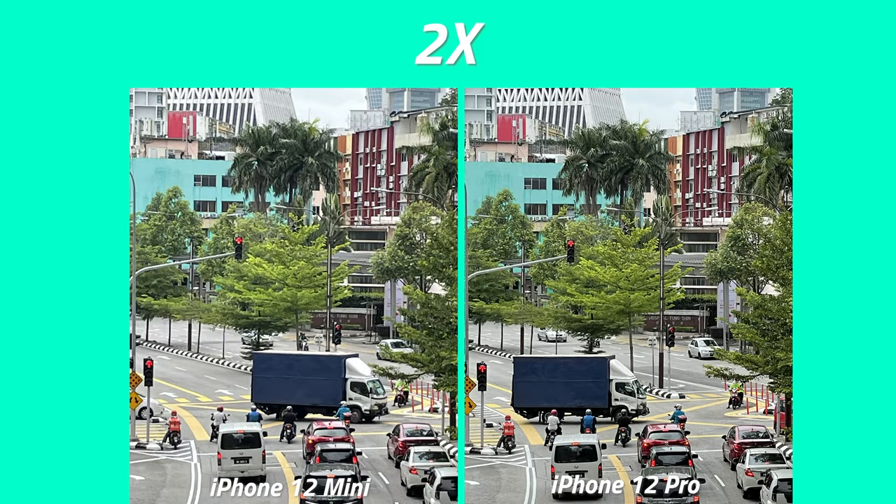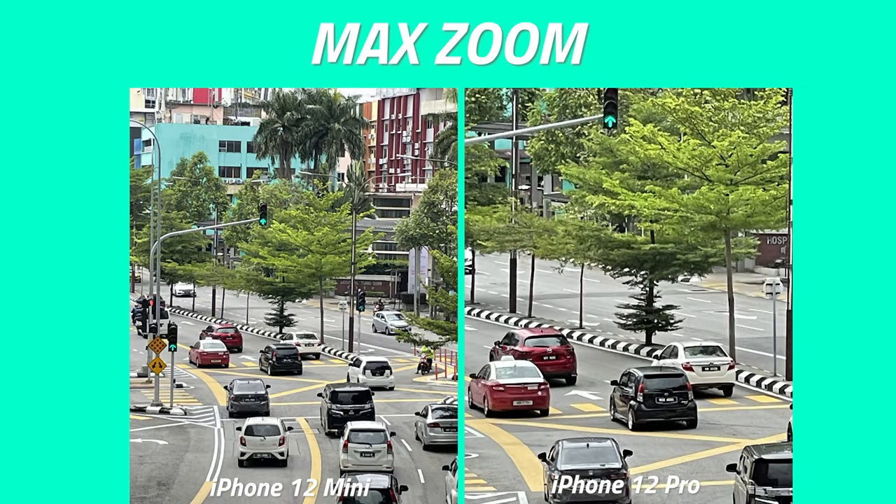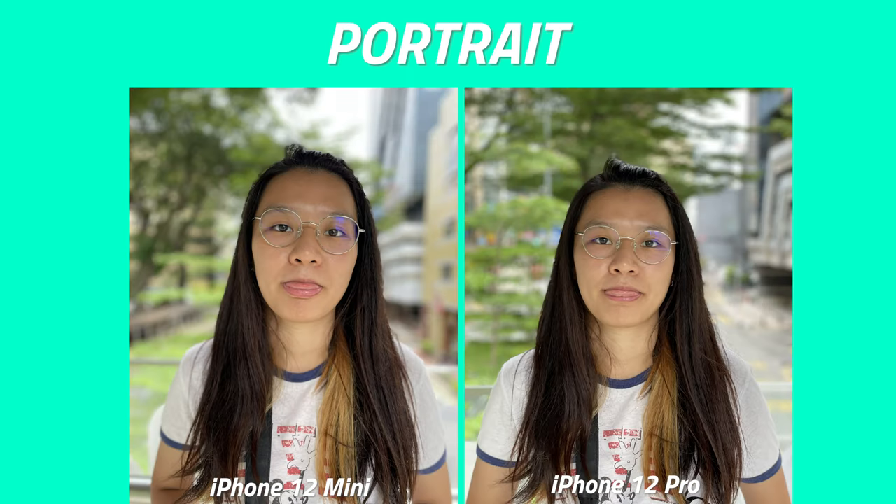The iPhone's telephoto can't zoom as far as a Samsung or Huawei, but it's still better than nothing, and you can use it to take more flattering portrait photos. If you want an even better camera, the Pro Max has sensor-shift stabilization. With a small phone like the mini, you can also take advantage of using it with one hand.